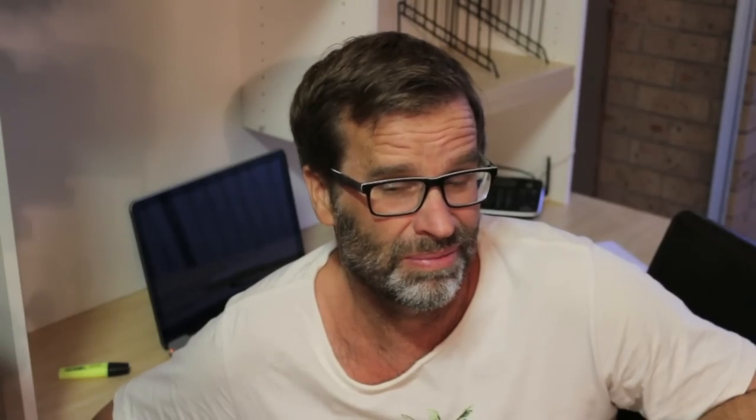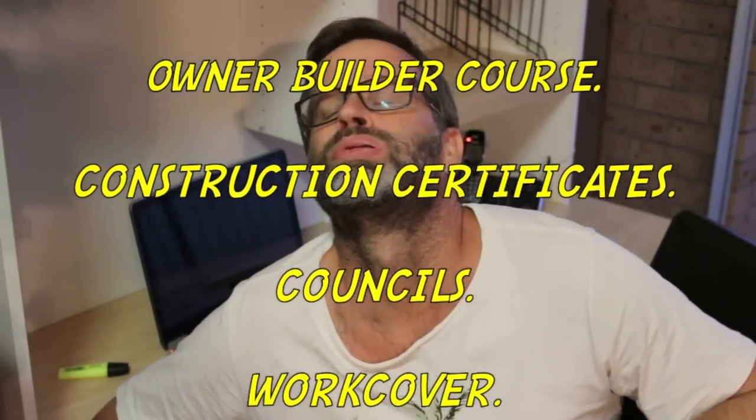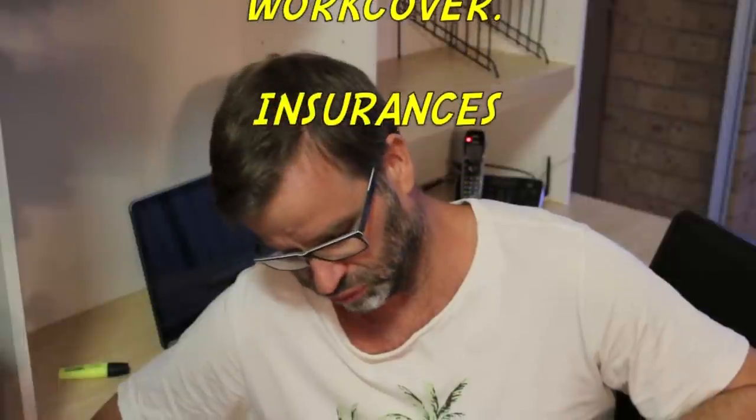Whenever you start talking about certificates and councils and insurances and permits, it's really not my cup of tea, and I tend to just hear a bit of white noise. But unfortunately, you need to go through it. And the first thing you need to do is to do the owner-builder course.